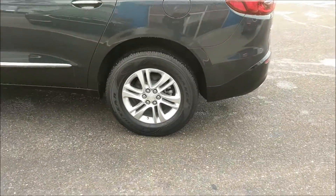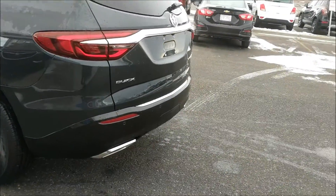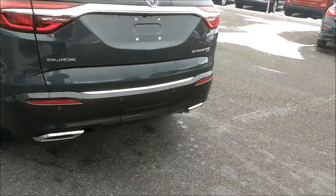All right, we have 18-inch aluminum wheels here. You can see we have ultrasonic parking sensors on the back.